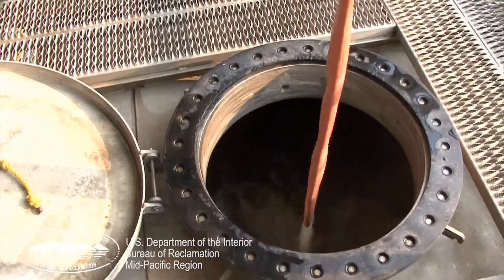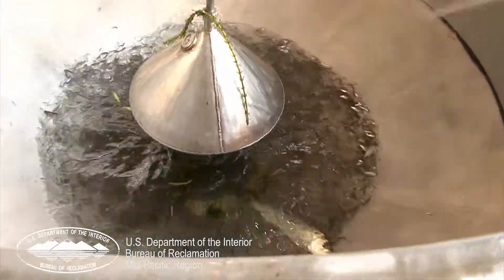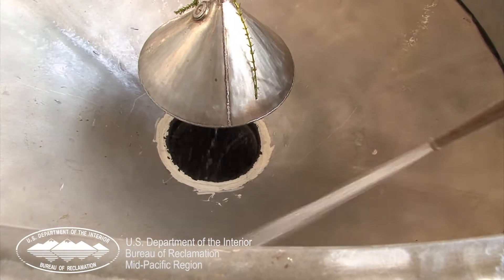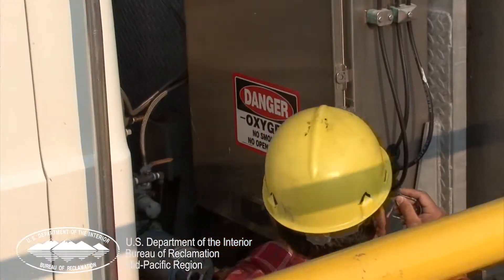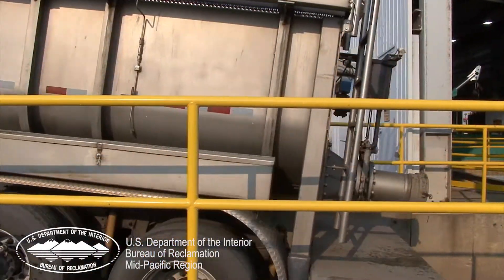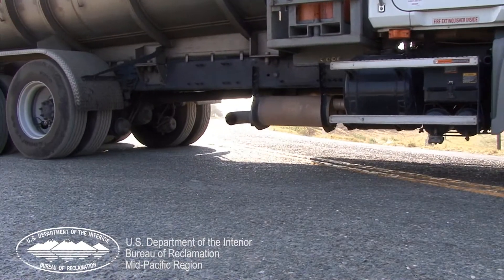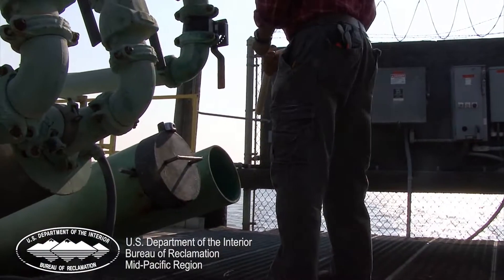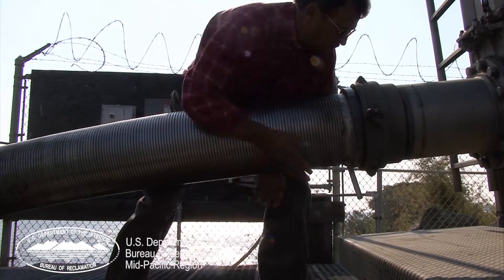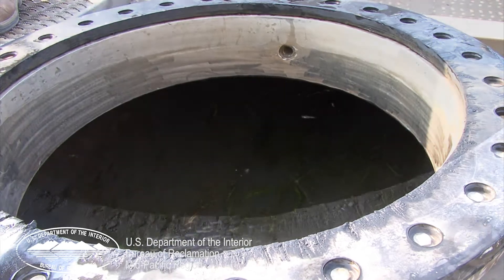Tanker trucks are filled in preparation for transporting the fish salvaged at the facility. The water is oxygenated for hauling large loads of fish. Once the truck has hauled the fish to the central delta, they are poured from the truck into a funnel attached to a large pipe. The fish flow into the tunnel and out into natural waters.